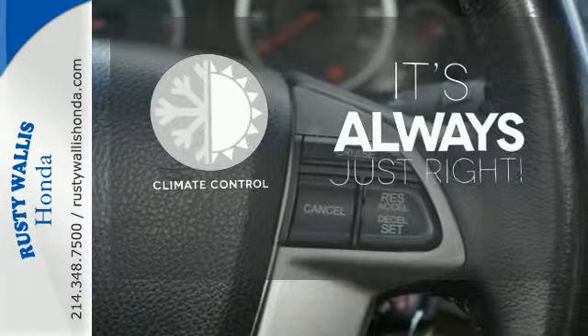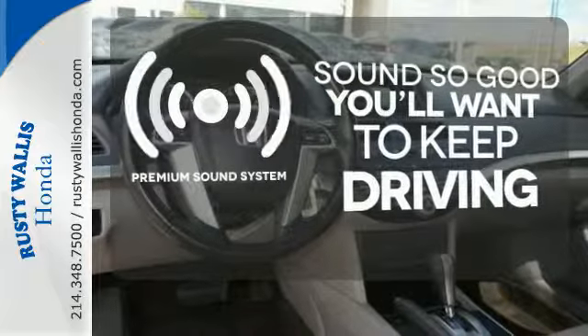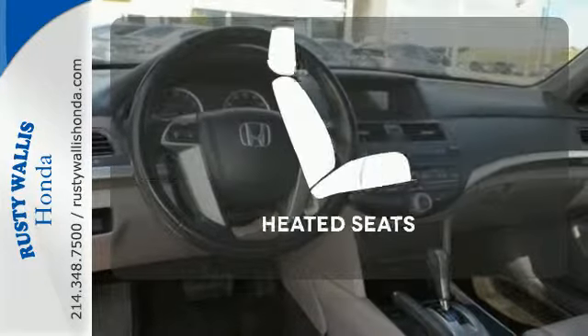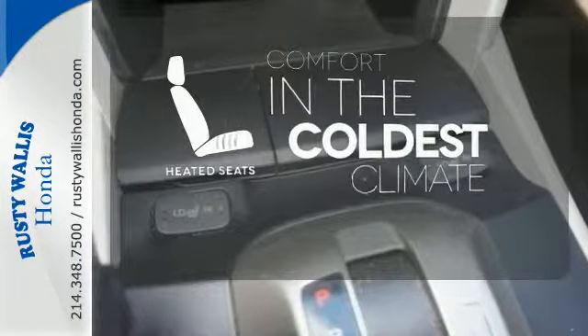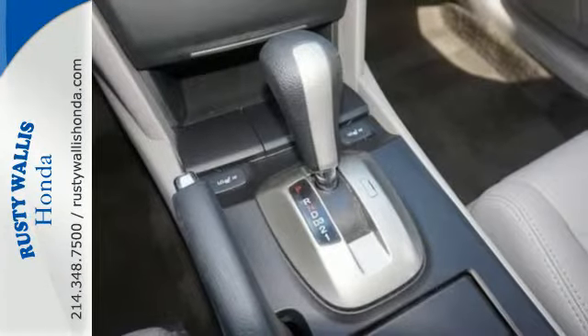Set it and forget it with the climate control. You might take a drive just to listen to the premium sound system. The heated seats keep you comfortable no matter how cold it is. The Accord's unsurpassed engineering and reliability give the Accord a longer life and lower cost of ownership,